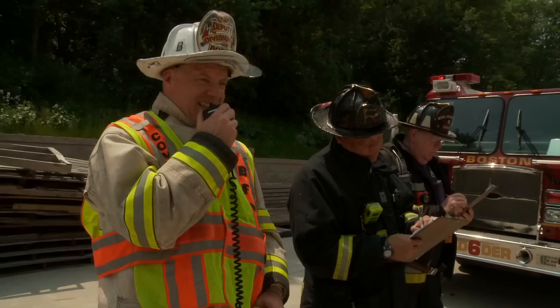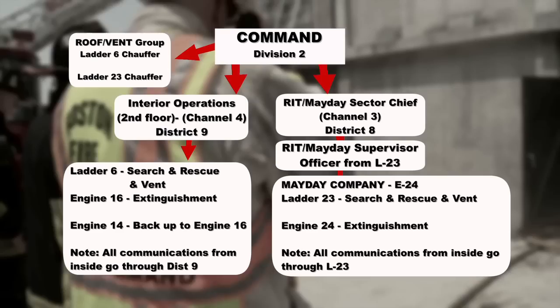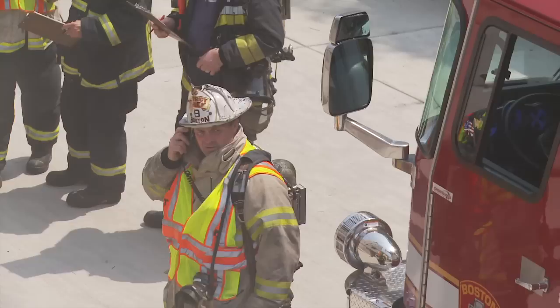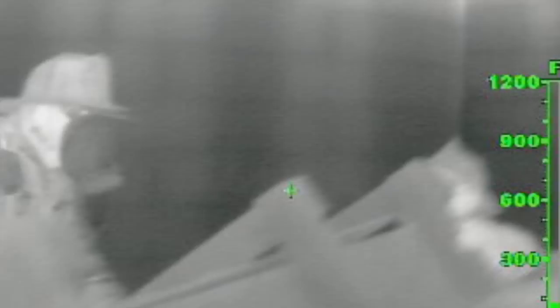Command to RIT sector chief — I have Ladder 23 active. RIT operations, you will be in command of the RIT sector. RIT sector chief has that. RIT sector chief to Ladder 23. Ladder 23, you'll be in charge upstairs and I'll be communicating with you. Ladder 23 is in operation. Ladder 23 to RIT 8 — we've recovered one member of Engine 24. Ladder 23 is bringing them down now. We're in the process of getting all members out of the debris. RIT 8 has that — you're in the process of extricating three firefighters that are entangled.